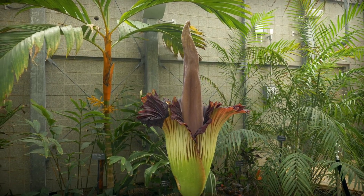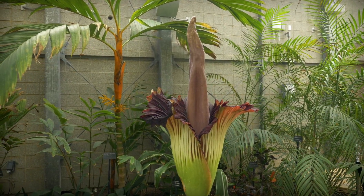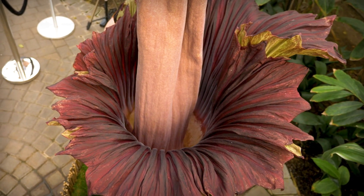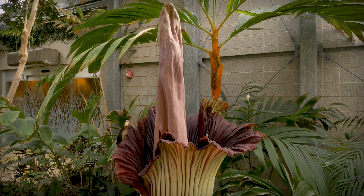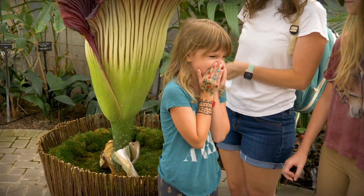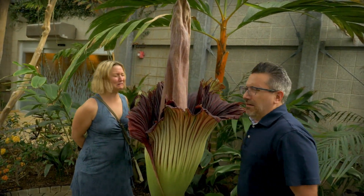We had a naming competition and had several suggestions. Grimace was selected for two reasons. One, it has very unique coloration — the spathe is purple, the center tower is purple. And also, it's the look that people make when they smell Grimace for the first time.